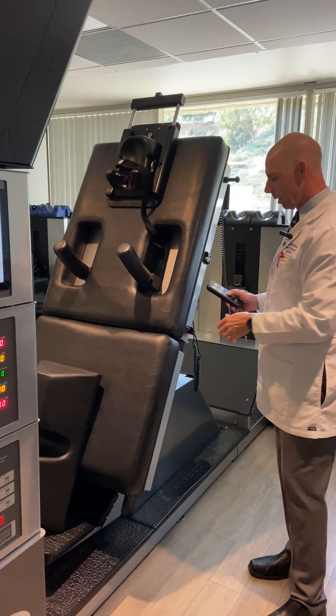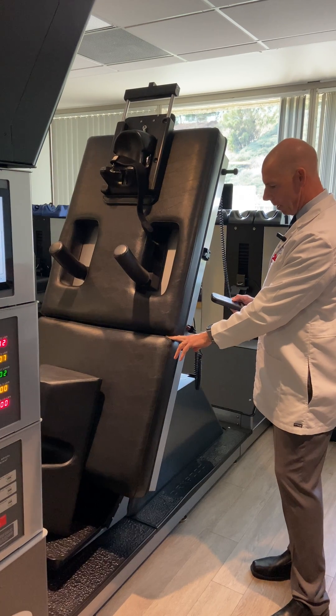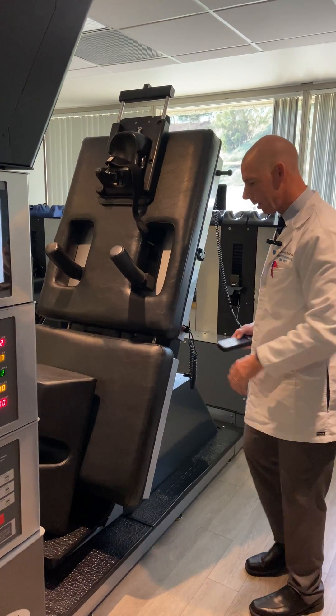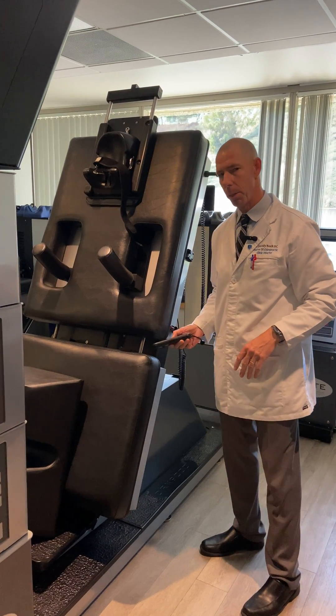Number two, we actually have a split technique here, so the table itself can actually open. The beauty of this is when the table opens for a lower back, we can actually get more decompression in — and a lot of machines don't have that capability.